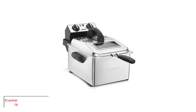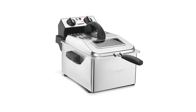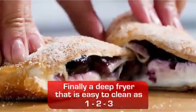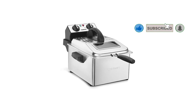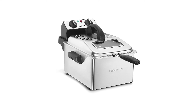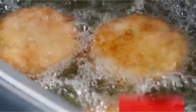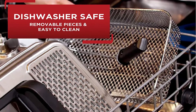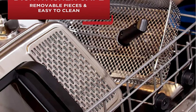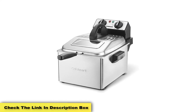Number 3: Cuisinart CDF-200P1 Deep Fryer, 4 Quart, Stainless Steel. Are you looking for a deep fryer that is especially durable? If your fryer gets plenty of use, you will also want to make sure that it is built to last. With its solid stainless steel construction, the Cuisinart CDF-200 Deep Fryer 4 Quart is sure to satisfy. Even if you have never used a deep fryer before, you are sure to find that this model is especially easy to use. Simply load up the basket with food, place it into the fryer, close the lid and turn the fryer on. The indicator light will turn from red to green when the oil is hot enough. You are able to set the desired temperature and the fryer will do the rest. This model also comes with a timer to monitor the cooking process.